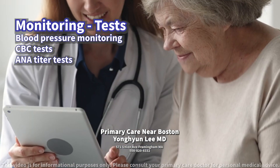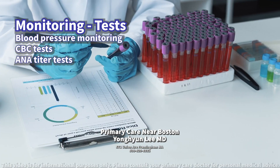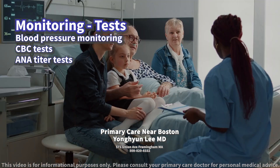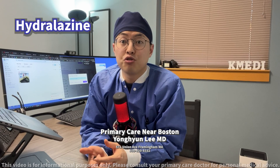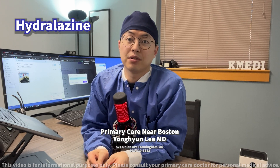Consulting with a healthcare provider for the appropriate frequency of these tests based on individual health status and medication dosage is important. Be sure to follow up with your healthcare provider for the next step.